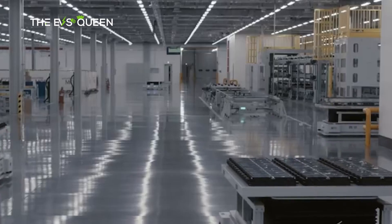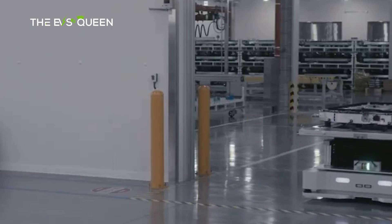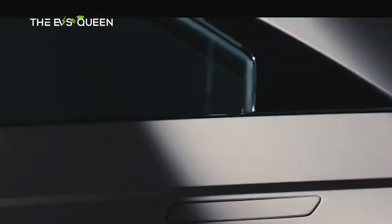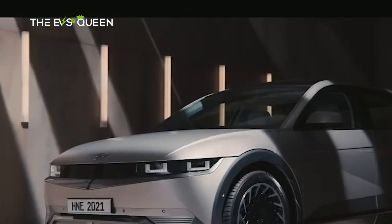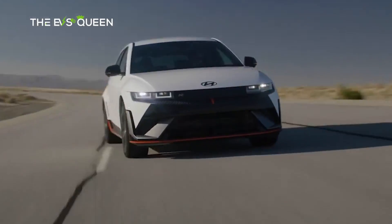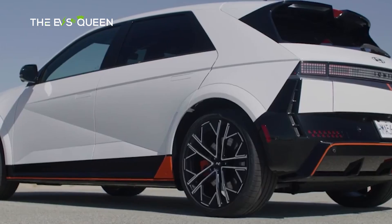'We plan to launch localized EV models in stages from next year to 2027, building up a customized EV lineup to meet demand in the Chinese volume and EV market.' Hyundai has already teamed up with BAIC to debut a new EV brand specifically tailored to China, betting on clean vehicles to restore its glory there following tumbling car sales in the country.